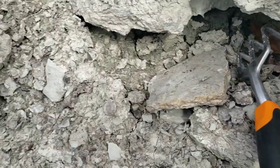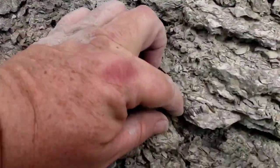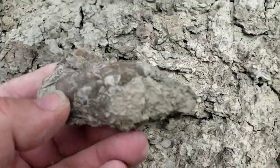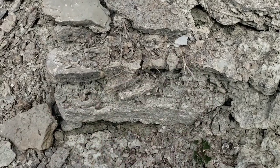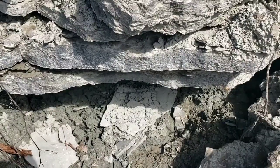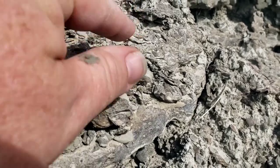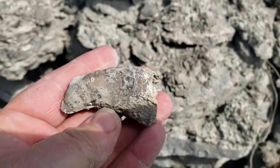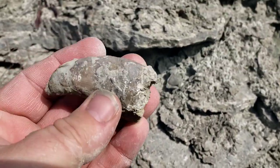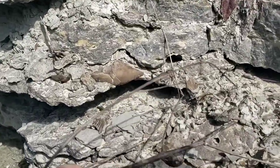Giant. Another one right here. Nice one right here. Nice one. There's another one stuck in right here.